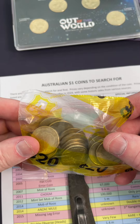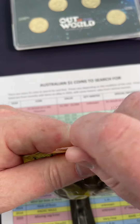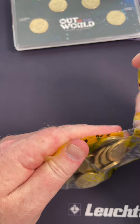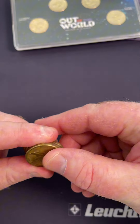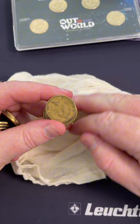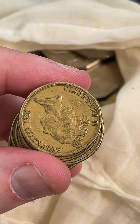We've got a $1 coin search right here. I've got a bag, got the lists, and we're going to see if we can find something cool. Let's open up this one. Let's get some zoom so we can see the detail we need to see.